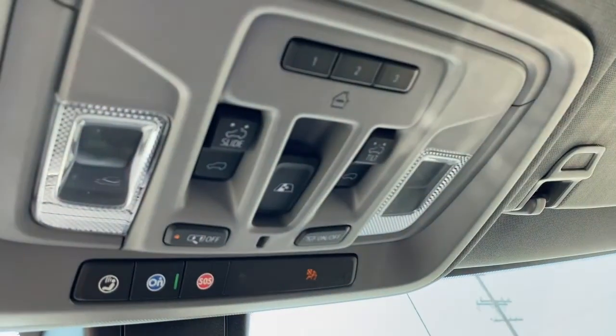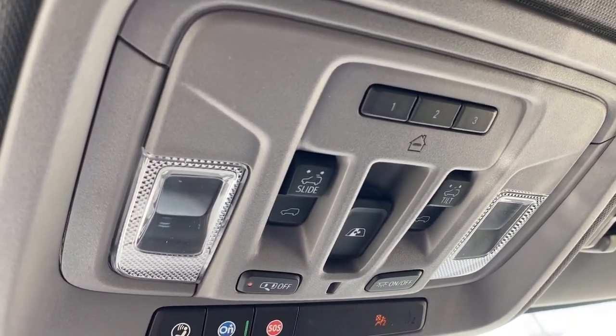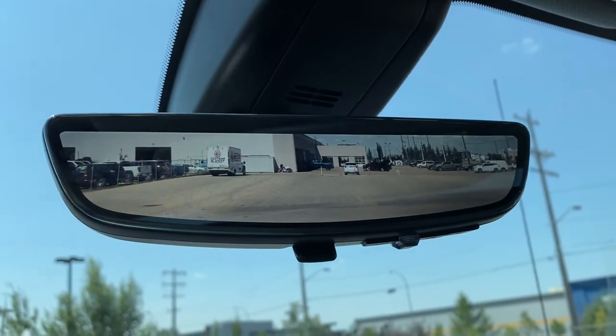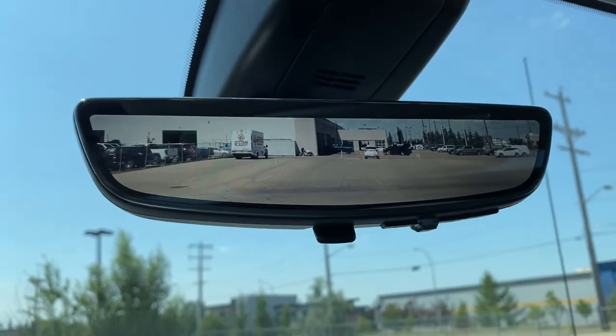Up above, we have the programmable garage door opener, power sunroof buttons, rear window slider, OnStar, and the rear view mirror camera. We're able to change that view back to normal by flicking the switch at the bottom of the screen.